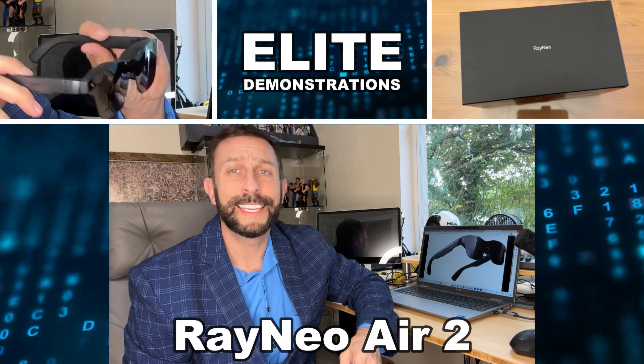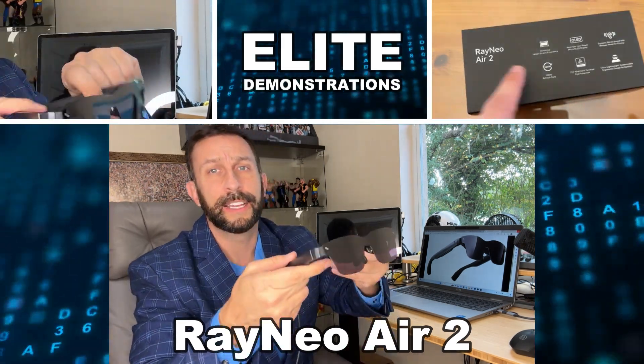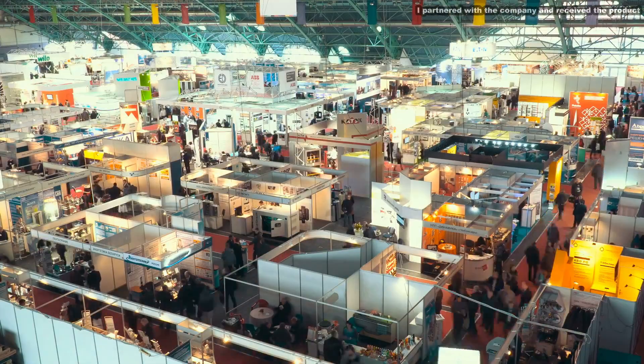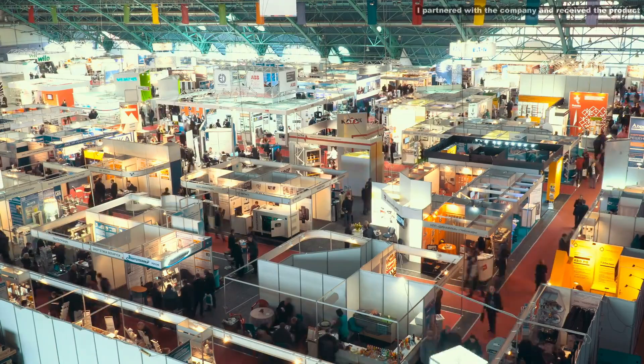Hey folks, Adam here, Elite Demonstrations. I'm going to tell you about this. I just returned home from a big time tech expo and everybody was talking about Rayneo. This is something that's going to blow your mind, so let me tell you a little bit about it and we're going to kick it off with a video about this fantastic product.